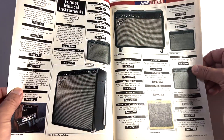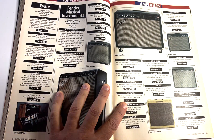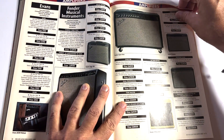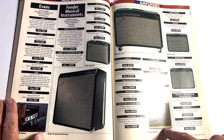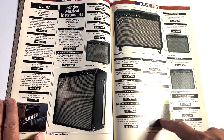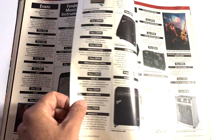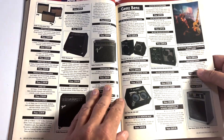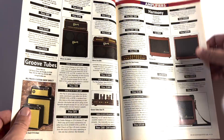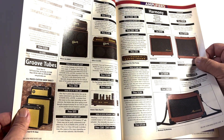Here's some Fender stuff — the Cyber Twin. Boy, that was a failure. I mean we just want this right here, this classic stuff. Don't give us this cyber junk. When technology started getting more advanced, everybody was like 'let's start putting technology in everything — guitars, amps.' And we're like no, let's not. You just can't change perfection.